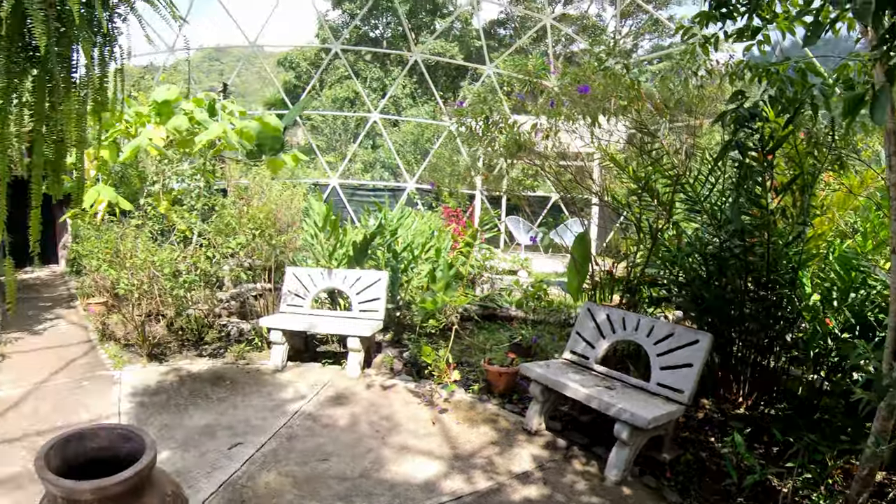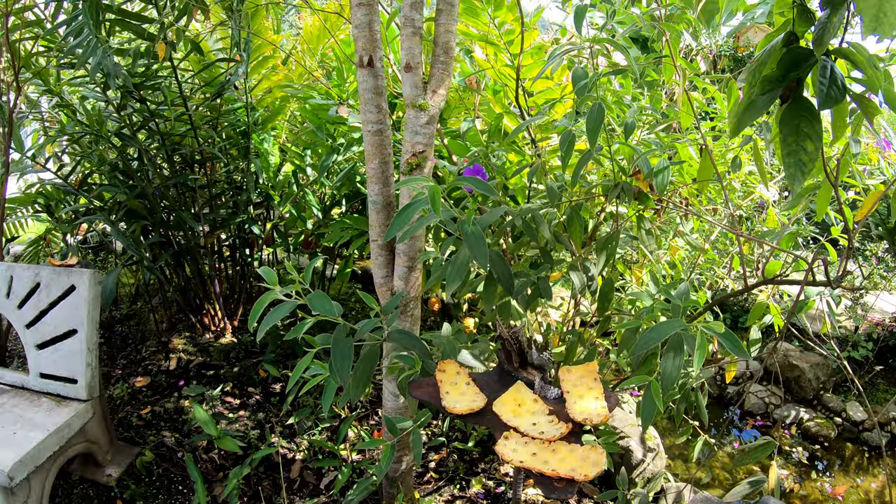Hello and welcome to another Sights and Sounds video here in Costa Rica. This is Casa Alegria and the butterfly dome.